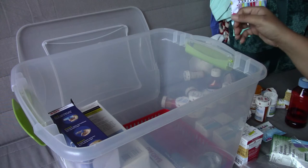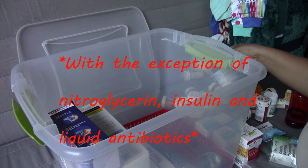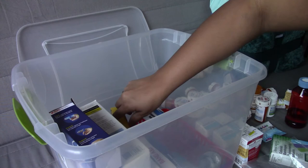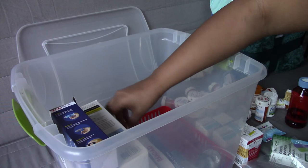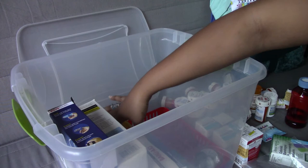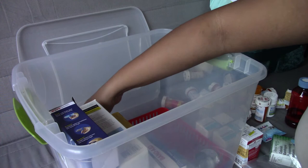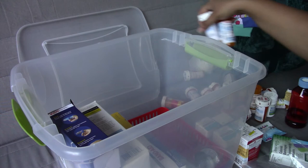I think the only exception to that rule would be liquid medications like antibiotics — amoxicillin, for example. There's a reason they don't mix it until you come to pick it up, so with that stuff I would definitely be cautious and not hang onto it. Even some prescribed medications require time and care, but with Tylenol and aspirin and things like that, you're probably okay.